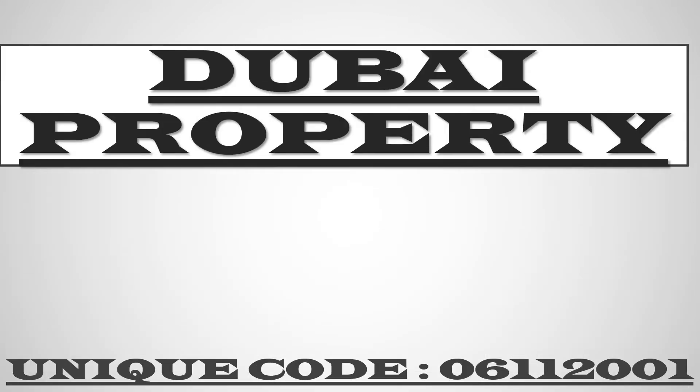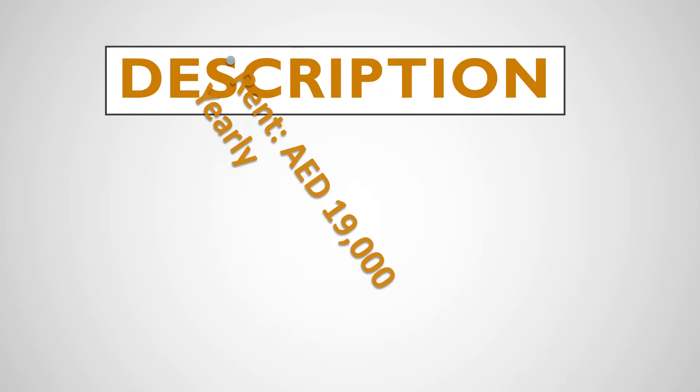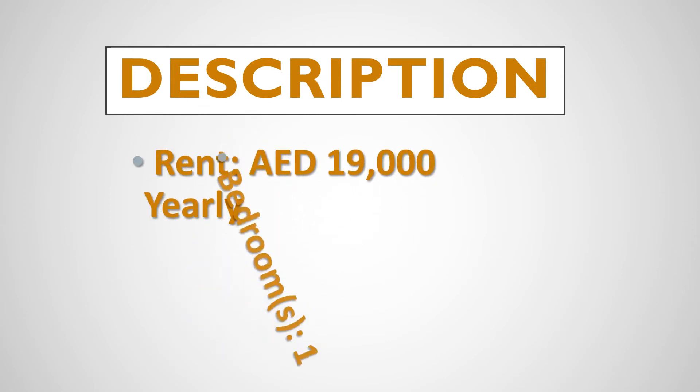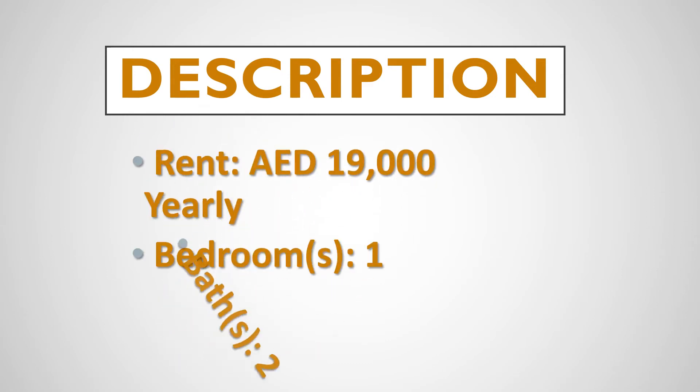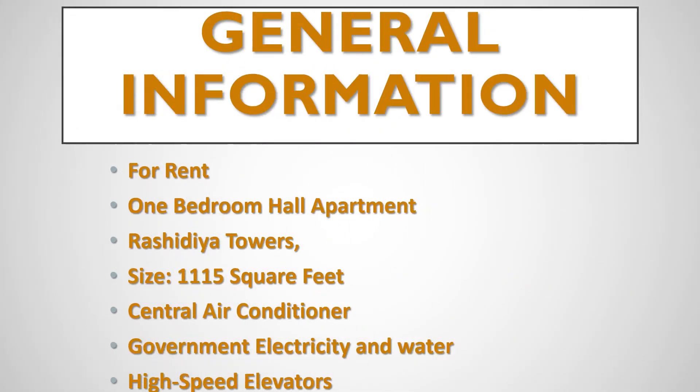Hello and welcome to YouTube channel Dubai Property. Today I'm going to show you a very beautiful apartment in Dubai. It's a fastest growing YouTube channel where you find your comfort level and your dream apartments. Just have a look towards the description of the apartment — it's a very beautiful apartment with all the information, all the details, and all the facilities.